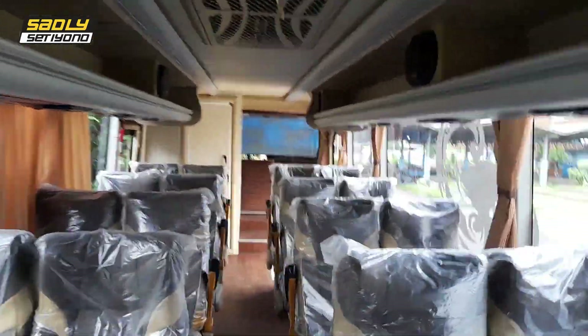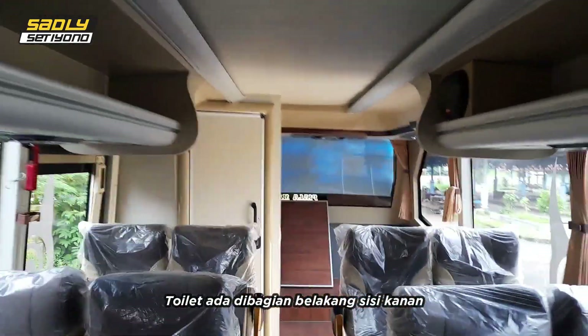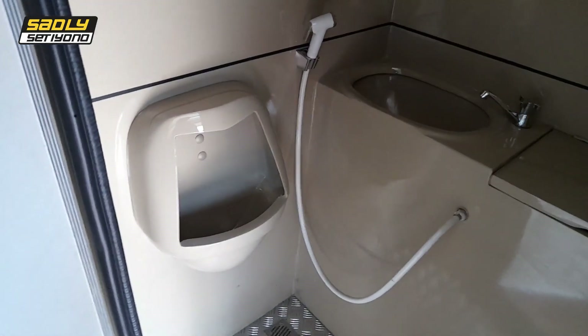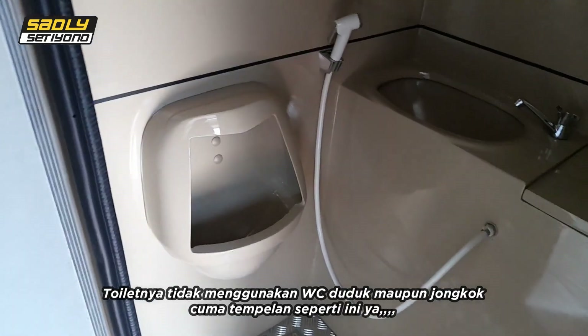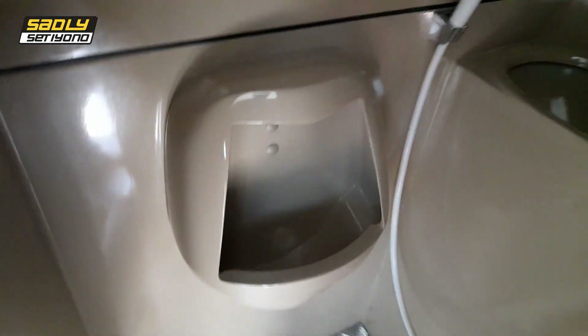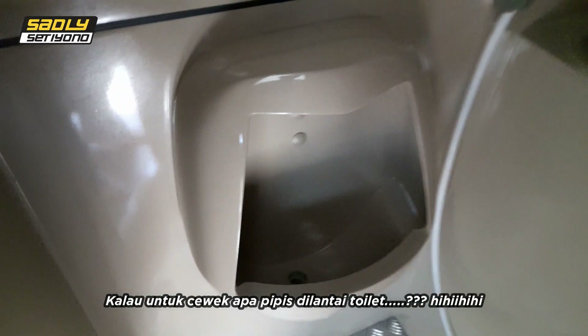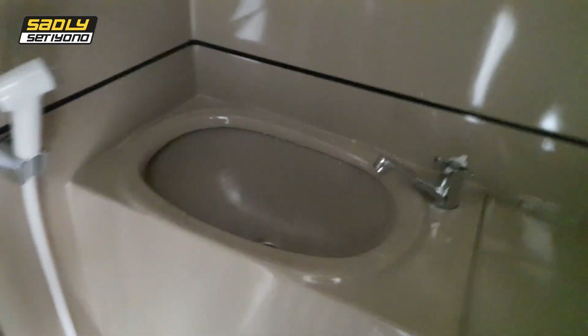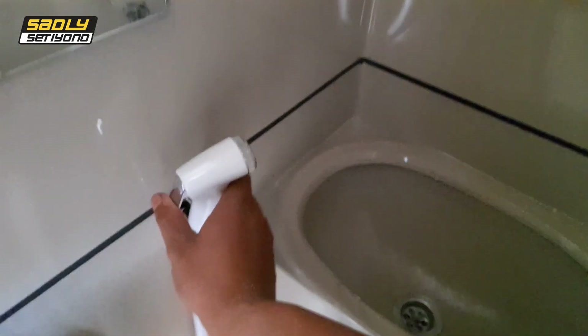Fasilitas toilet di bagian belakang bus teman-teman. Ini dia toiletnya. Masih bau dingis-dingis, bau karoseri. Tidak seperti bus yang lain — biasanya menggunakan toilet duduk atau jongkok, ini cuma tempelan kayak gini, untuk kencing ya. Airnya nyala, ini juga nyala. Mantap pokoknya.